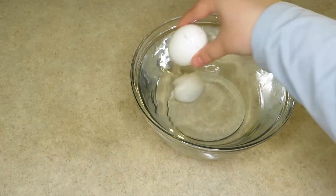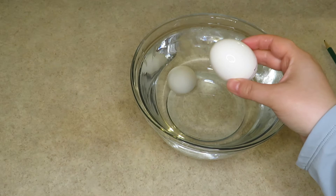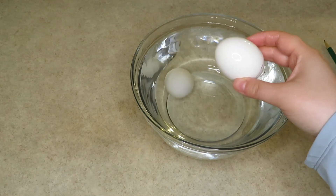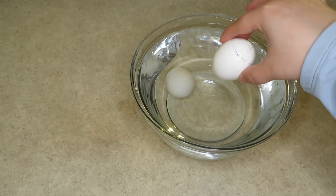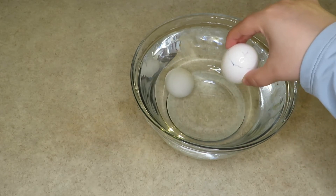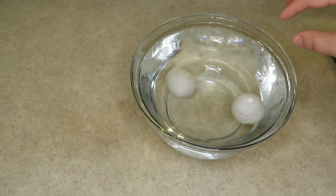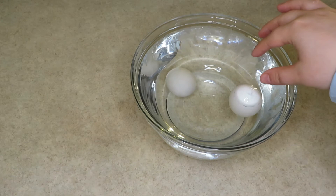This one that floats is an old egg. I bought it seven months ago and I kept it in the fridge. All this time it's no longer fresh. It floats because air penetrated inside the egg causing it to float. Watch! If your egg floats it means it's old and it should not be consumed.